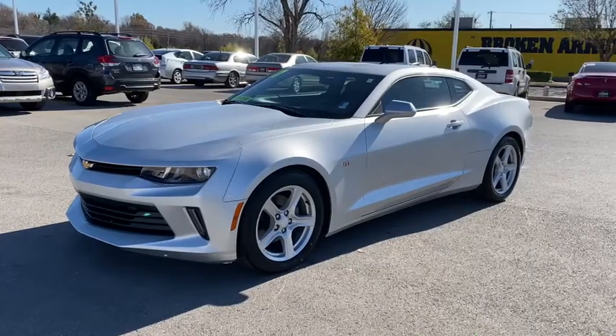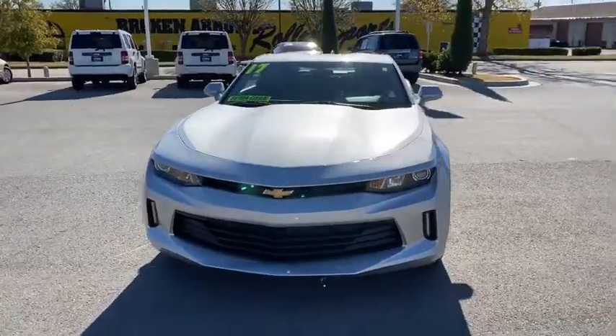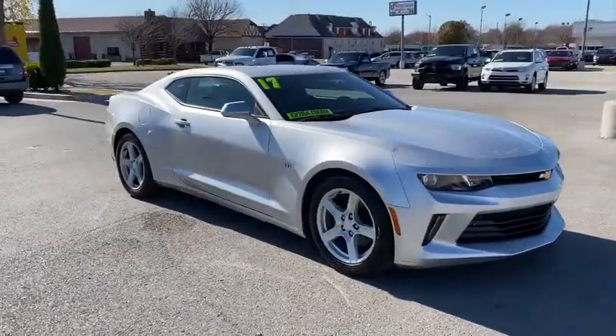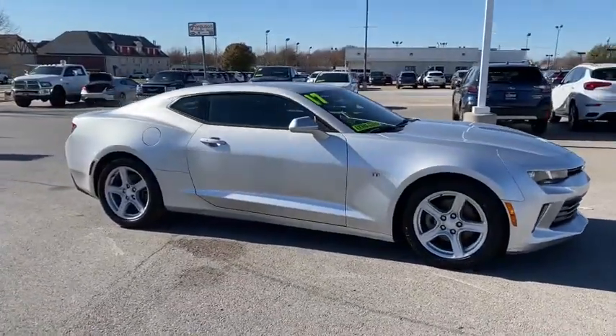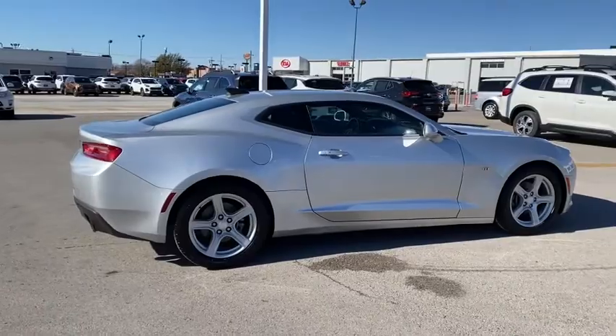Go home happy with the 2017 Chevrolet Camaro. With less than 70,000 miles on the odometer, this vehicle provides excellent value. The Camaro delivers driver-centered technology, nimble athleticism, muscular performance, and a racing spirit.